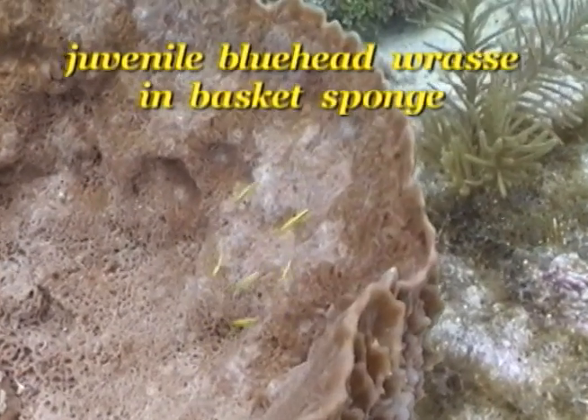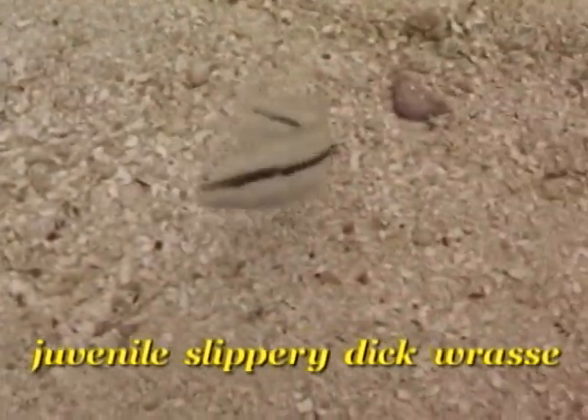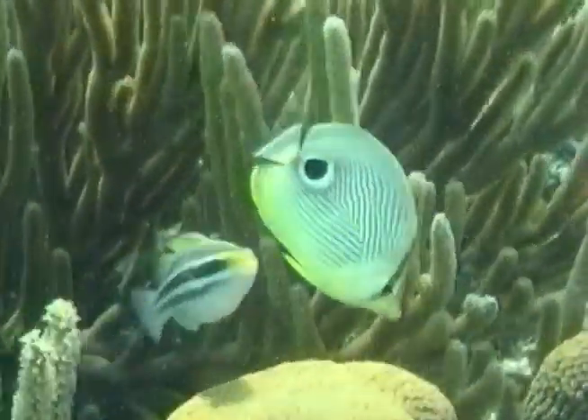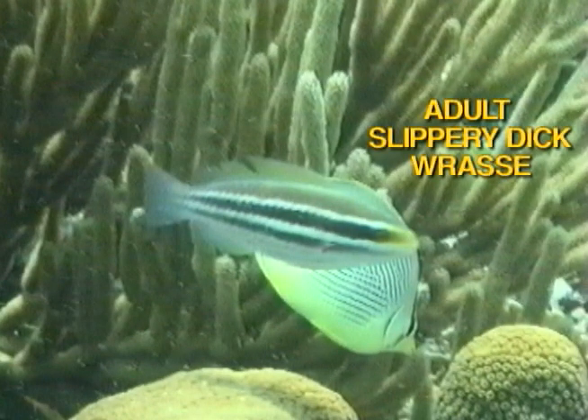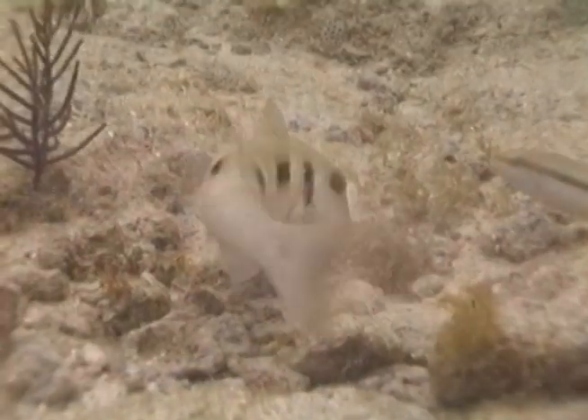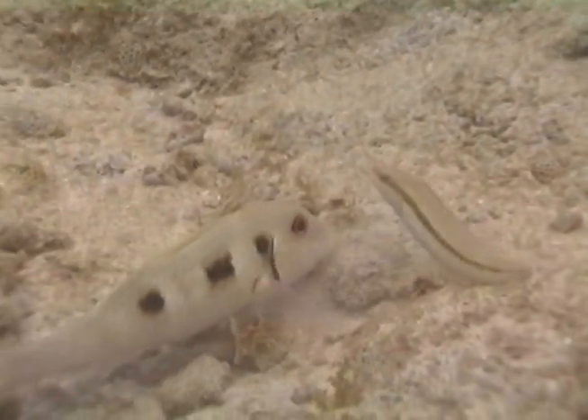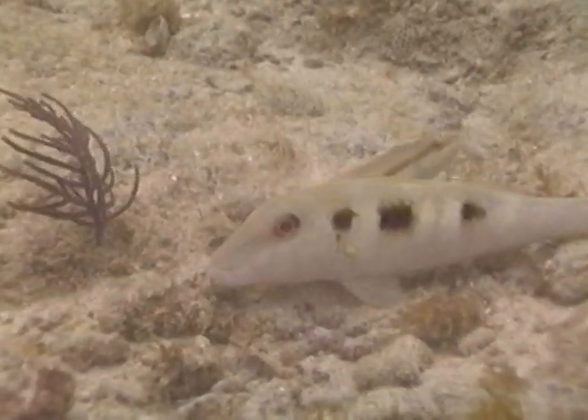Let's take a look at the wrasse family of fish found everywhere on the reef. The slippery dick wrasse feeds primarily on tiny crabs, but will also enjoy starfish and urchins. Their front teeth and powerful jaws easily capture small fish and crab. The slippery dick is an opportunistic feeder, here scouring the wake of a spotted goatfish looking for an easy meal.